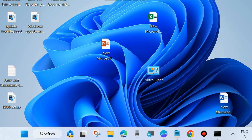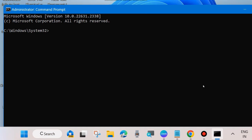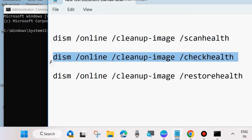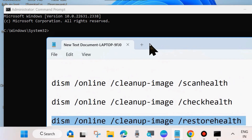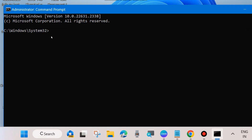Go to Windows Search and type CMD. Open Command Prompt and Run as Administrator. In the Command Prompt window, execute the DISM tool commands one by one, each followed by Enter: DISM /Online /Cleanup-Image /ScanHealth, DISM /Online /Cleanup-Image /CheckHealth, and DISM /Online /Cleanup-Image /RestoreHealth. Execute all three commands one by one. Once successfully executed, run the command SFC /ScanNow.